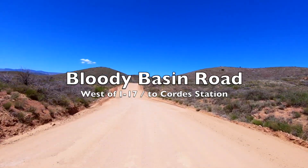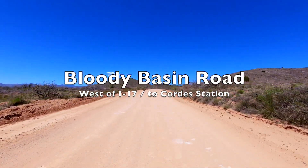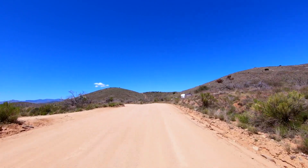Hey everybody, it's Dave here and welcome to part two of our Bloody Basin Road camp trip. Tammy and I decided to take the quad out and do a little exploring — we want to go find some campsites.